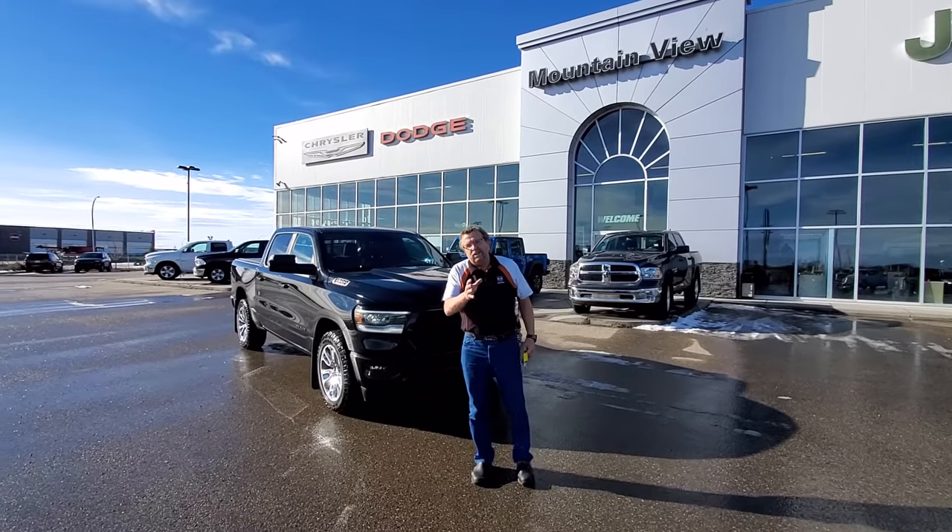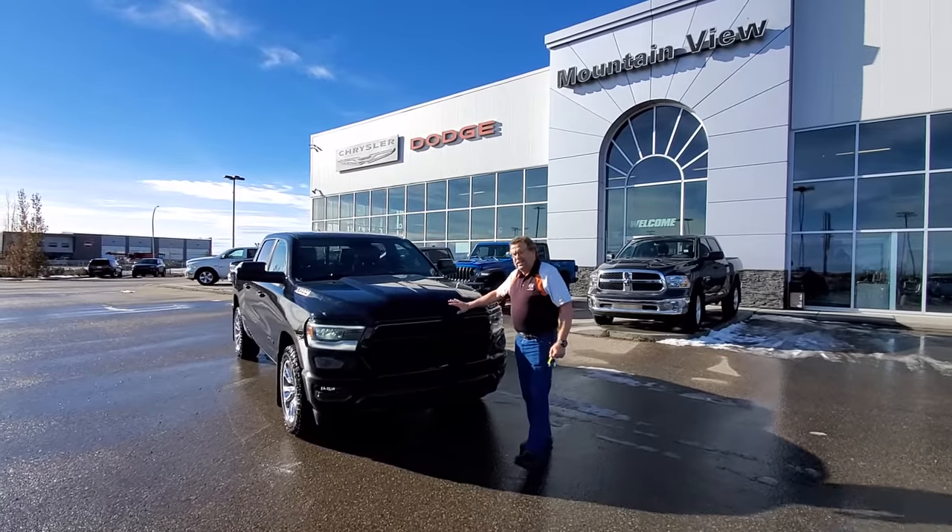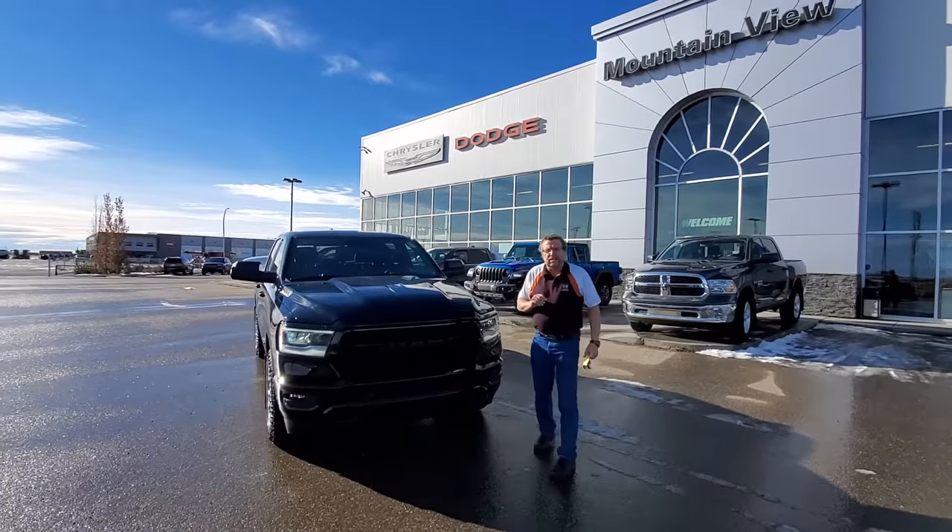Hey, we're at Civic Park in Mountain View Dodge. You know, it's really hard to keep good, clean used vehicles in. I have here a 2019 Sport with just around 50,000K.